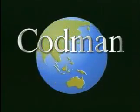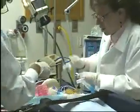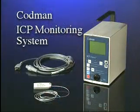Codman, a Johnson & Johnson company and a leader in the development of neurosurgical products for over 150 years, has designed a simple, highly accurate, and versatile way of monitoring intracranial pressure: the Codman ICP Monitoring System.